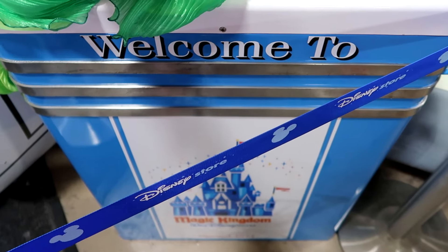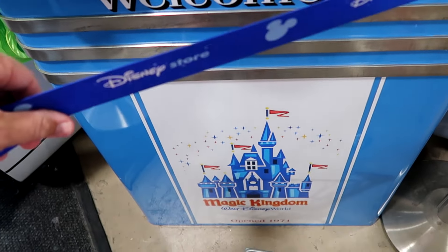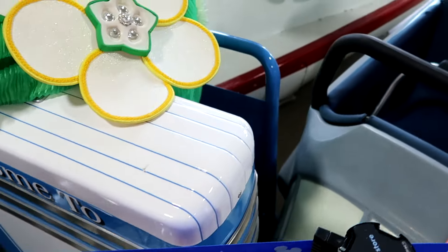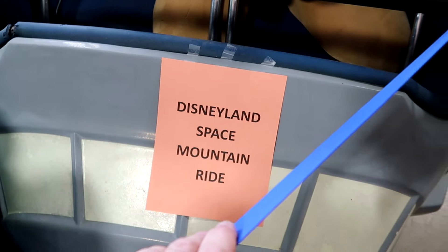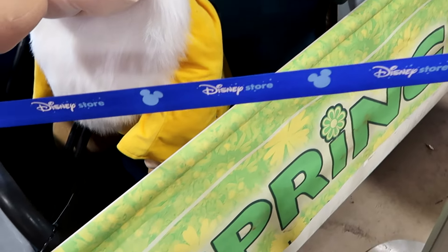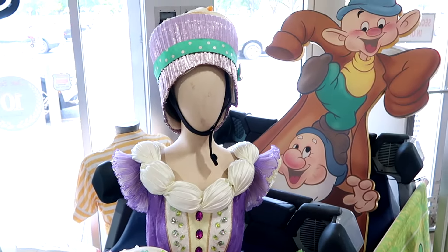It looks like they still have that Magic Kingdom redone turnstile here. It says welcome to Magic Kingdom, open 1971, Walt Disney World. This is totally redone, repainted, really nice quality. And right over here is a Disneyland Space Mountain ride vehicle — so you're even going to find some of your rare Disneyland items here. It's loaded with a bunch of like Seven Dwarves and cast costumes.